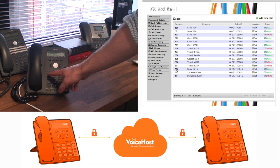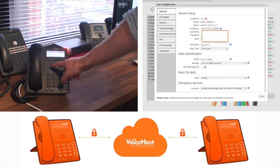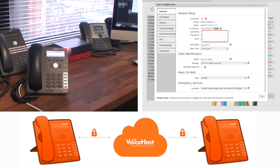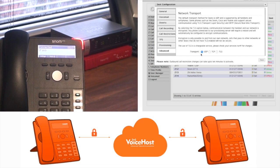Here we have a SNOM telephone that does not have call encryption enabled. You'll see it just specifies the protocol in use in the control panel. And if we make an on-network call, you can see the display shows that it's not secure.